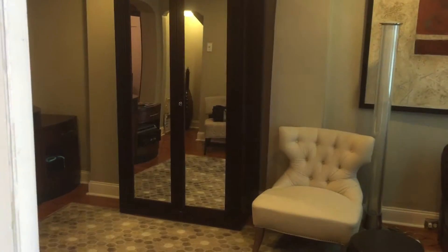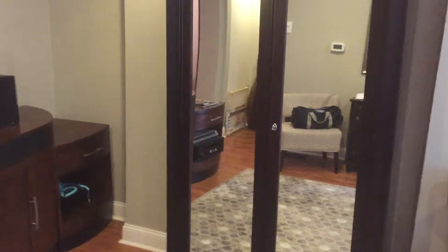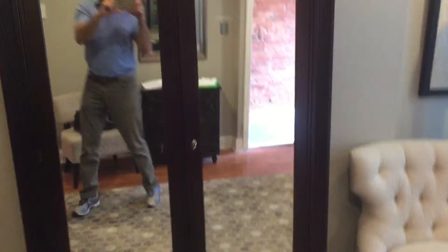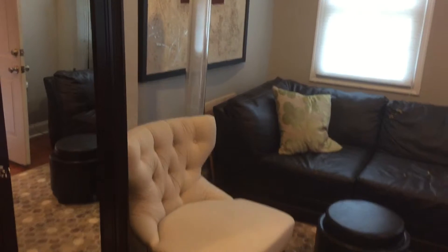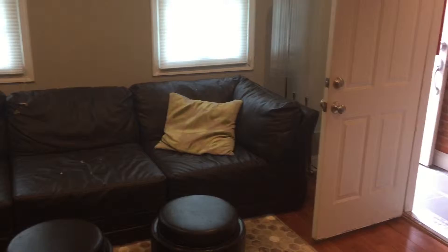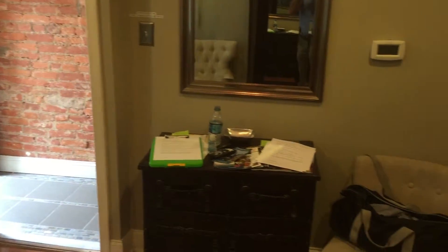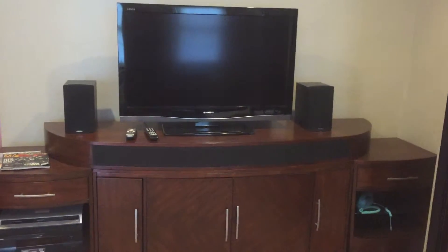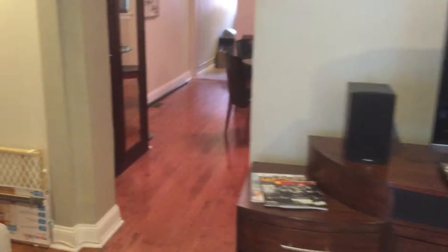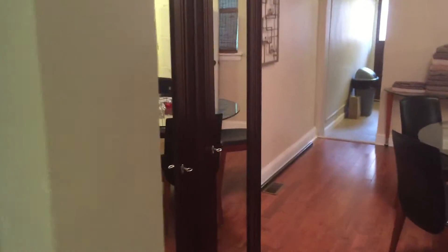On the first floor, when you come in you have an armoire that can be used as a closet — it's a full size. This is the living room here. There's your front table, and this is the entertainment center, which is very nice. It has a 42-inch TV. There's another set of armoires over here that you can use for more storage.